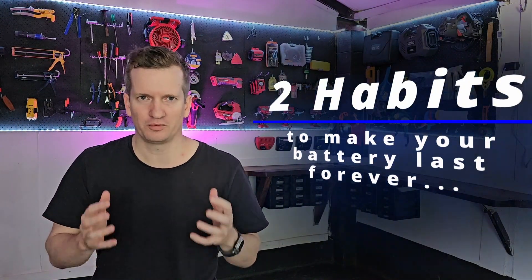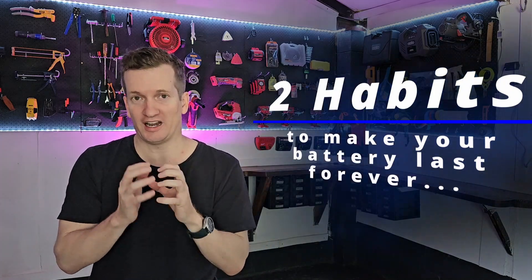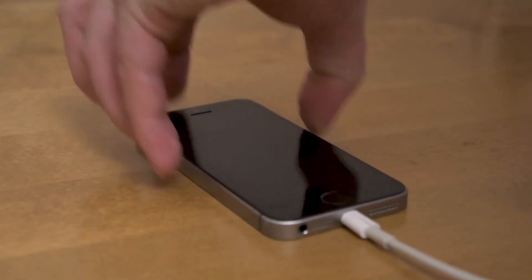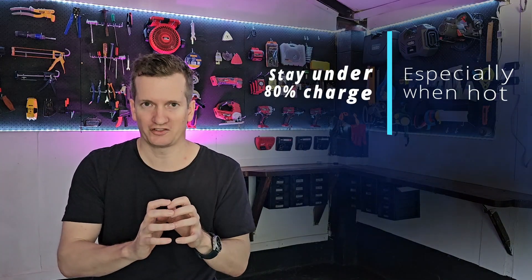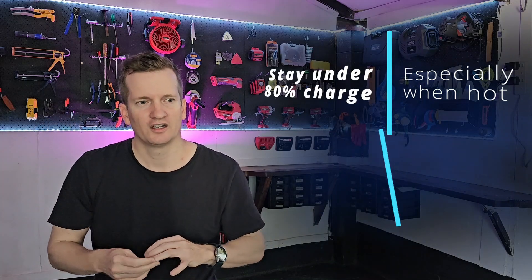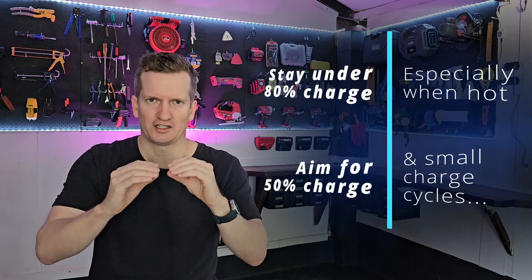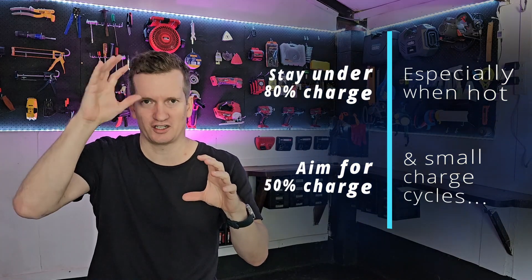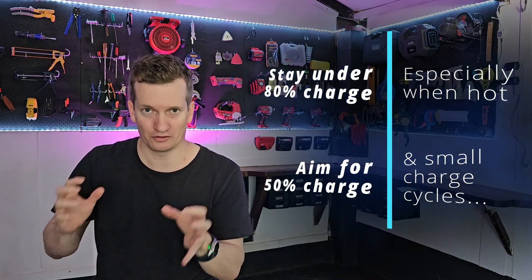I like to keep things simple, so I've taken some very complicated concepts and narrowed them down to two simple habits. Habit number one: avoid charging above 80%, especially when the thermometer is showing a high temperature. The second habit: try to keep the battery at about a middle state of charge, and aim to do small charge and discharge cycles rather than large ones. I'll explain more about that later in the video.